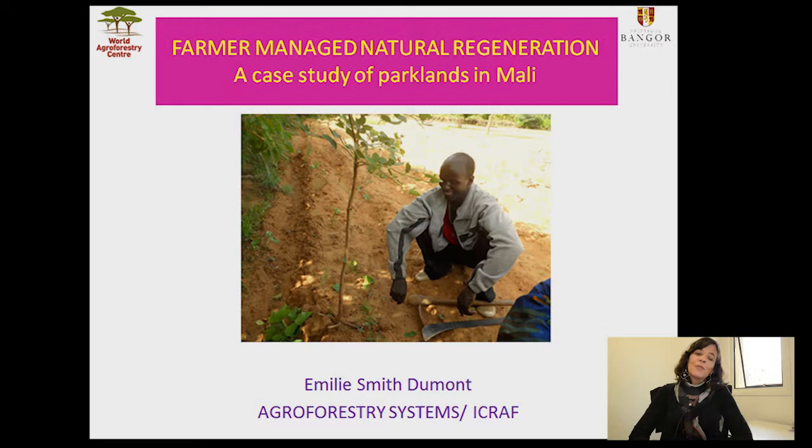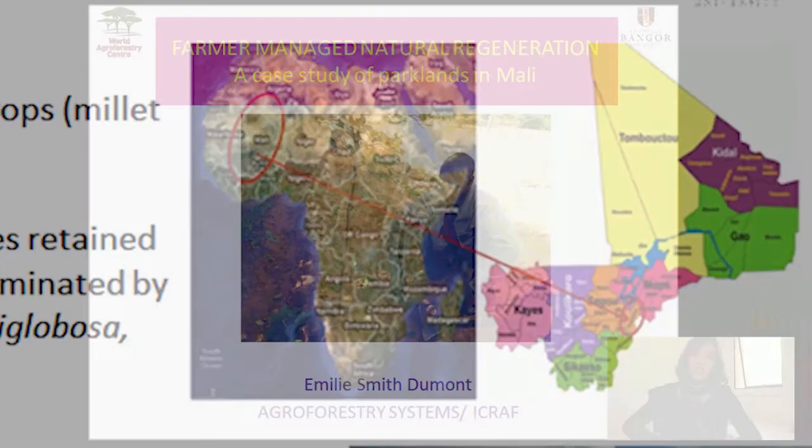Hello, my name is Emily Smith-Dumont and I'm an Agroforestry System Scientist with the World Agroforestry Center. In this short lecture, I'm going to be presenting a case study of parkland management in Mali and looking at the opportunities and constraints associated with farmer-managed natural regeneration.